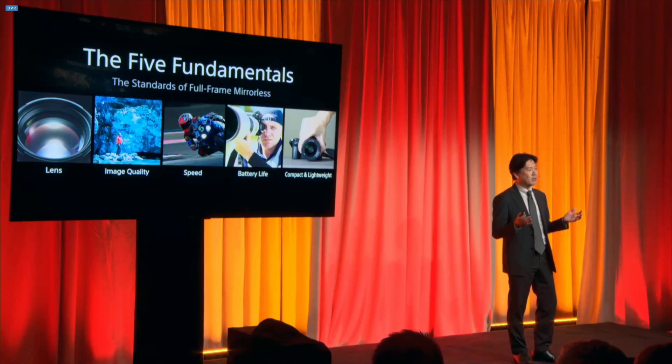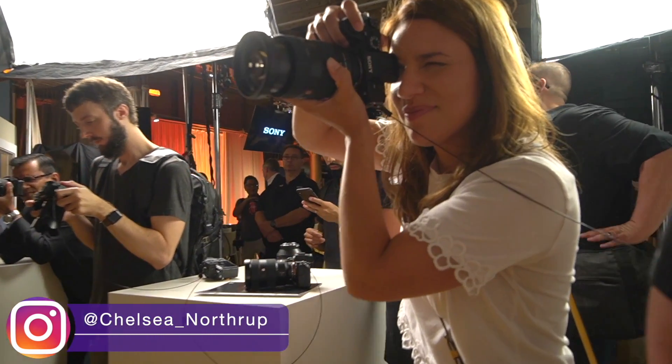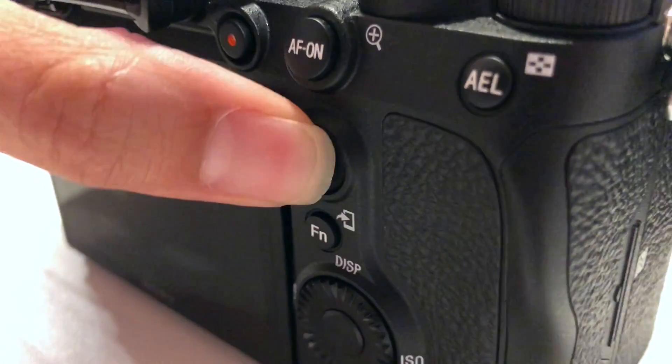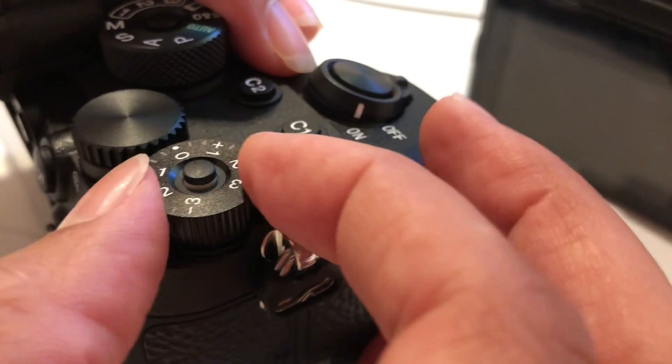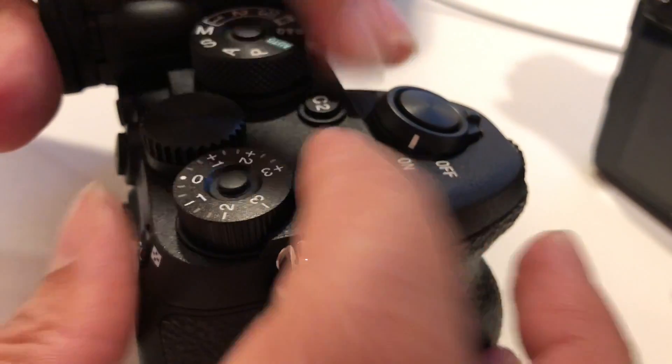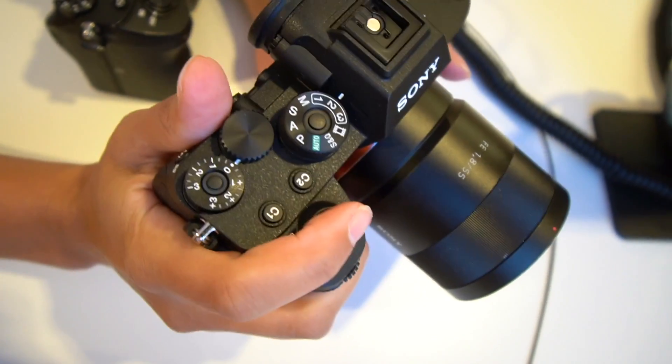Sony listens. They hear what their users say, and then they fix the things that they don't like. This camera, ergonomically, is improved — it is so much better. That exposure compensation dial that I always complain about accidentally hitting now has a lock, so that's not going to happen. And if that sounds small to you, I assure you it's not. It's these little parts of the user experience that make you love your camera, and I really feel that this is going to be a lovable camera.